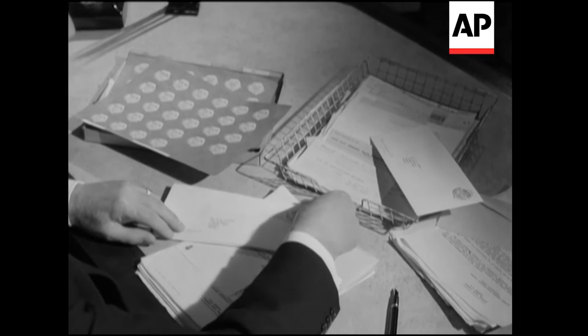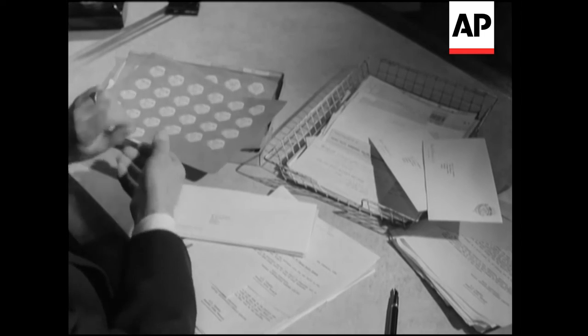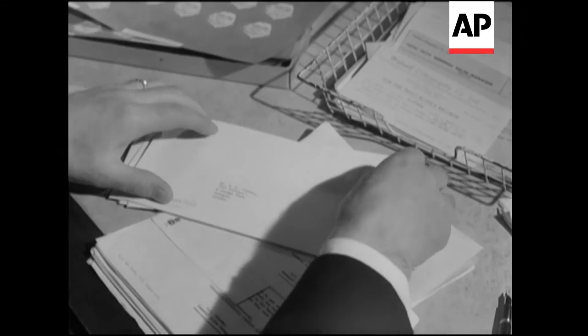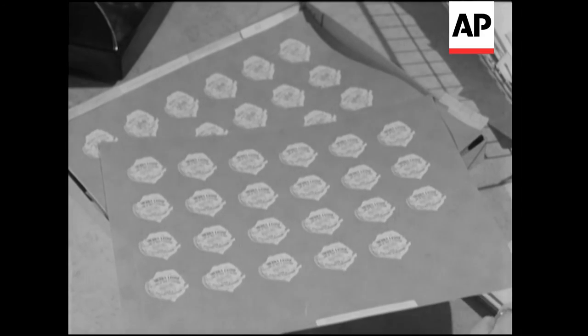Sold on a silicone-coated sheet, you just peel them off and stick them on. They're issued to mark Sierra Leone's participation in the New York World's Fair. How long before we'll all be sticking them without licking them?